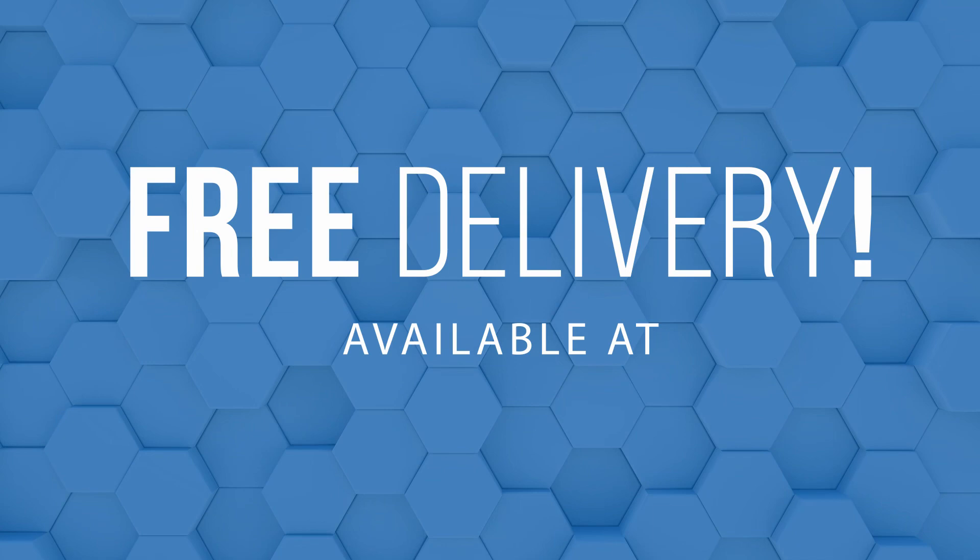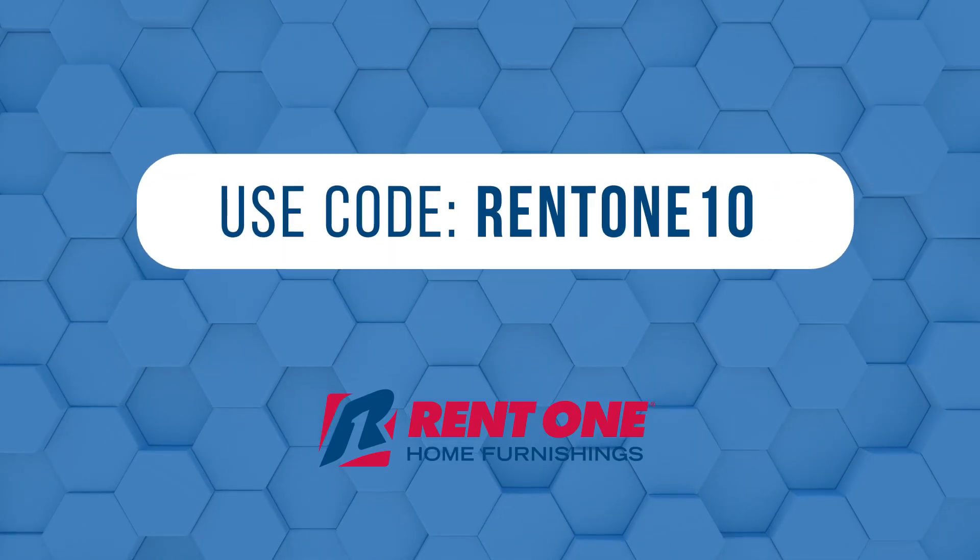Delivery is always on us. If you need one, you can get one with code RENT110.